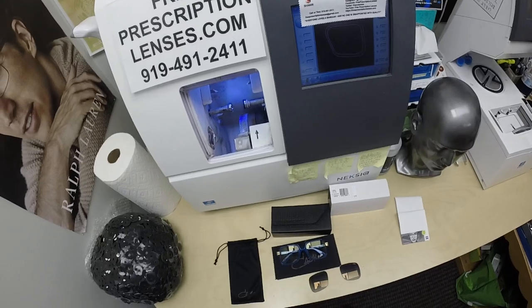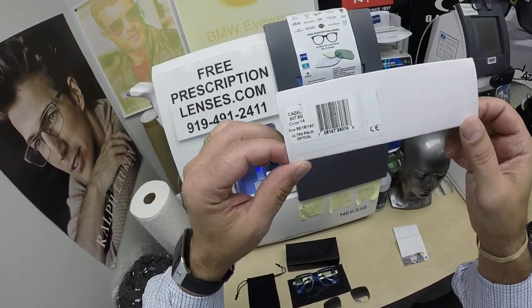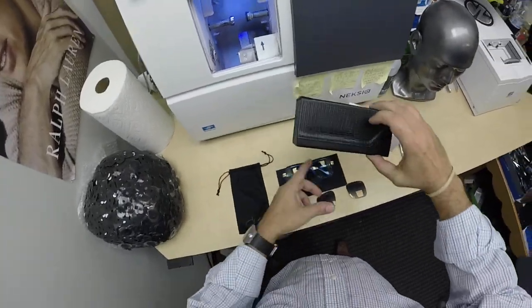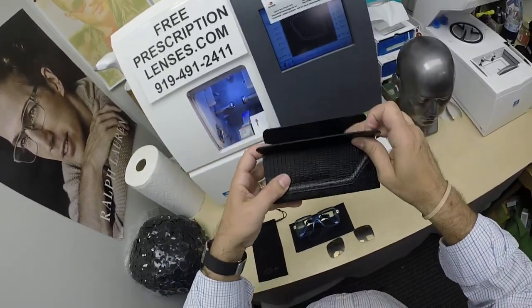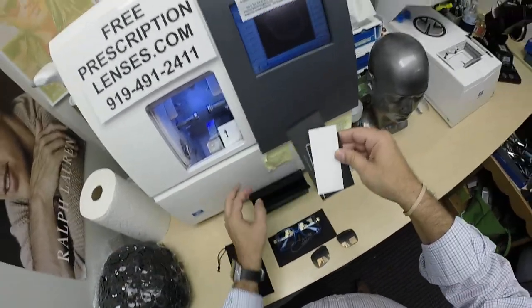I want to show you Stephen's Cazal Legend 607 in the sapphire blue color. Really nice — it's a new color. It comes with the leather Cazal case. It comes with all the accoutrements.